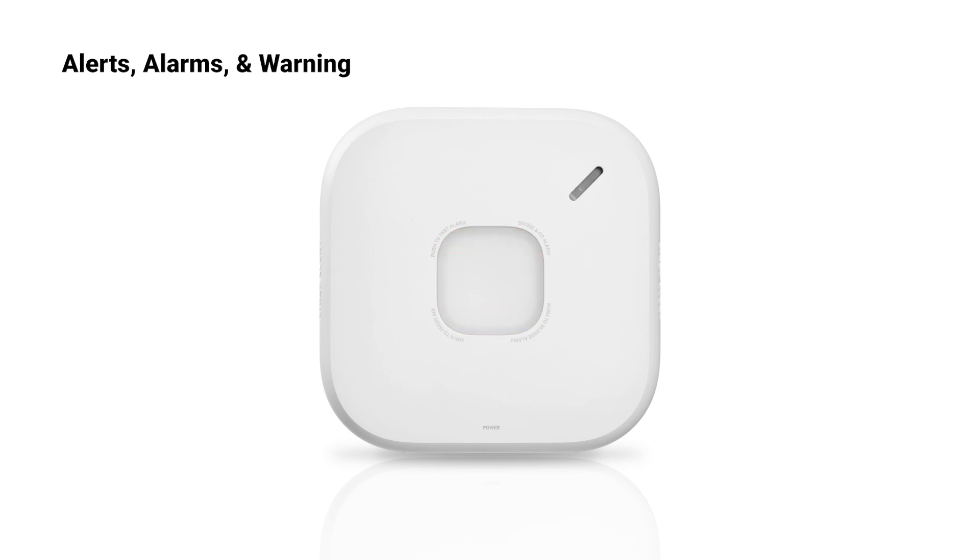If the battery is low, the halo LED will flash amber once very quickly once every minute. If the alarm is malfunctioning, the halo LED will flash two amber flashes once per minute.